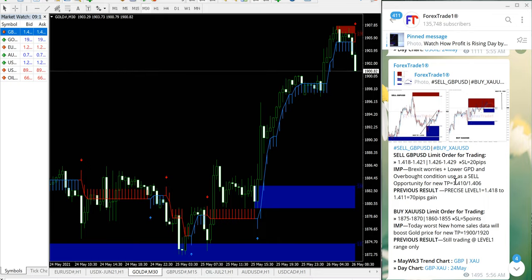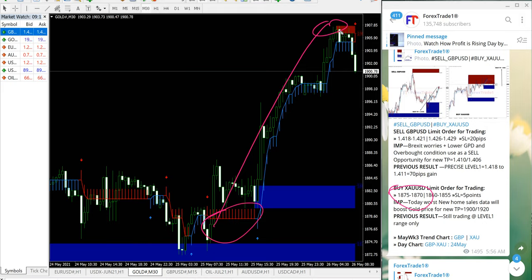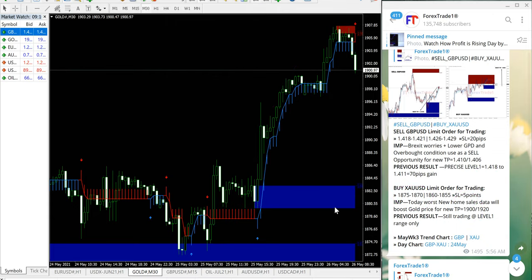First we will see the performance of gold, which is XAU/USD — a buy signal. Gold performed from 1875, precisely from the given level, all the way up to 1900, which is a 25 point gain on gold. The given take profit of 1900 has been reached, so now we will move on to the GBP/USD signal.